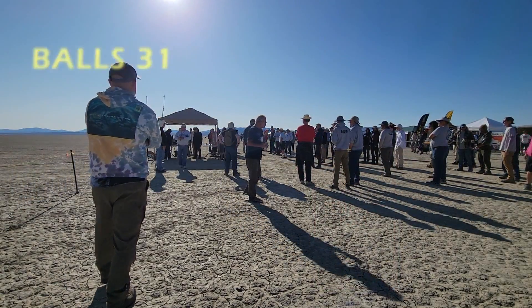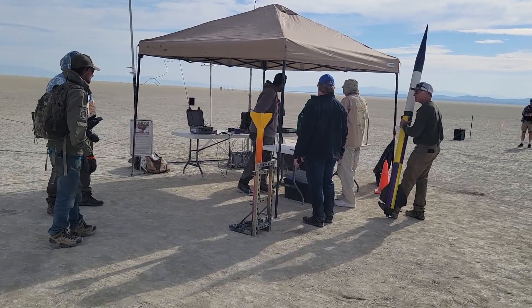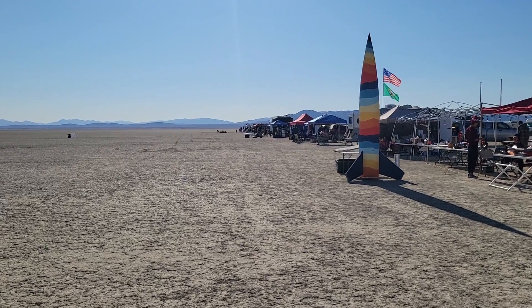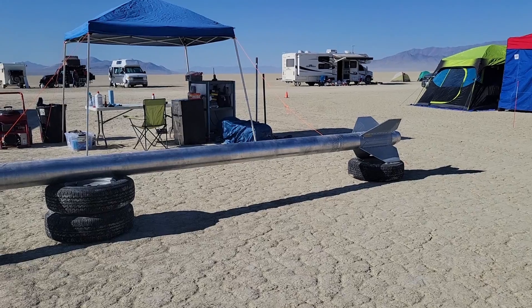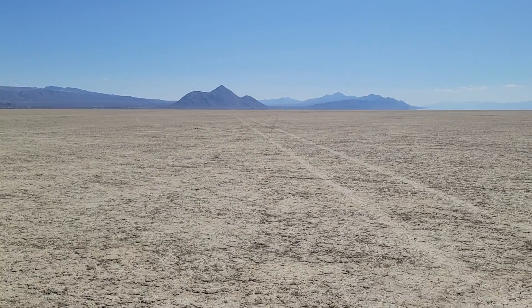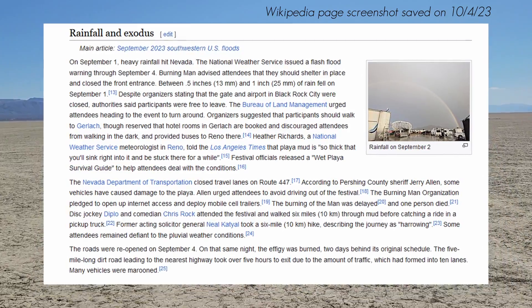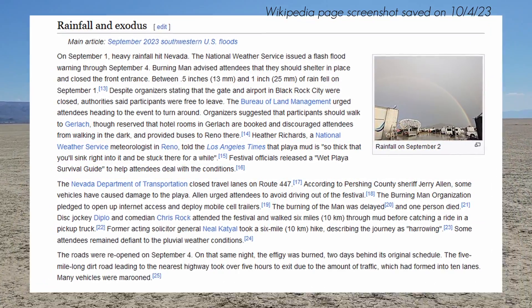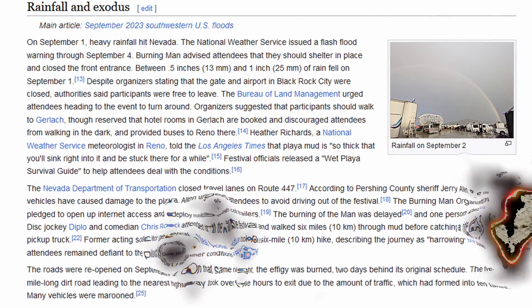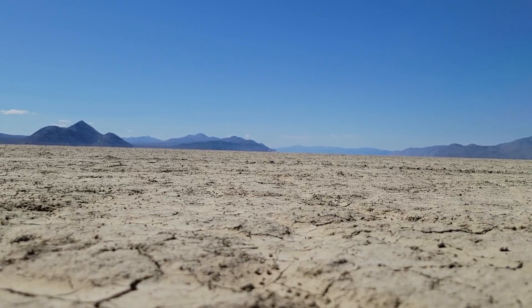On September 22nd through the 24th, I attended the Tripoli Balls 31 Rocketry launch event together with one of my professors from the University of North Dakota. This event is made for launching experimental and large rockets that would otherwise be too dangerous to launch at any other event, which is why it is held out in the middle of the desert in Nevada. This event actually took place just a couple weeks after Burning Man, at which everybody got stuck in the mud and had to be evacuated. Fortunately, the desert had dried out before the rocketry event, and this wasn't a concern when we got there.